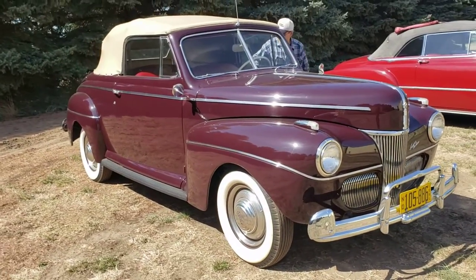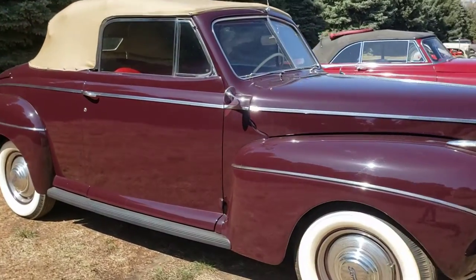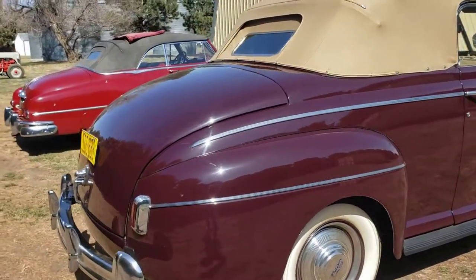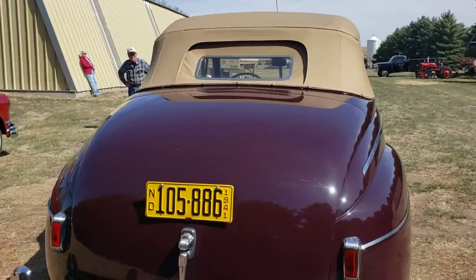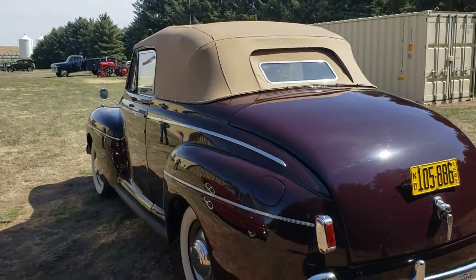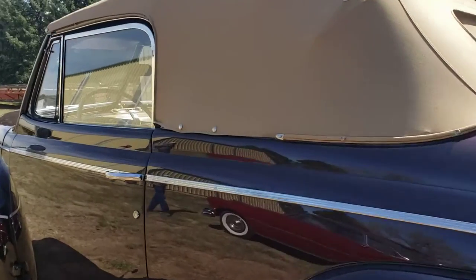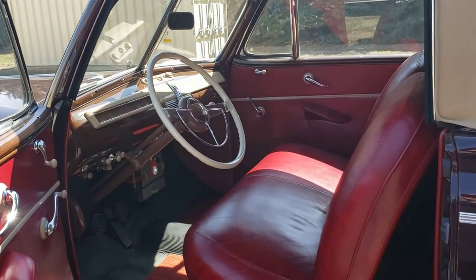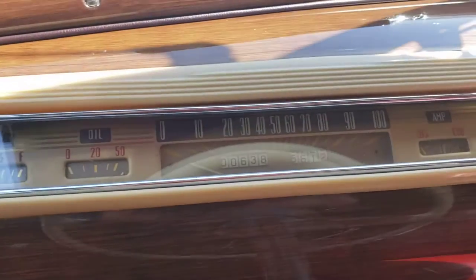Frame-off restoration. We have the LeBaron Bonny interior, leather, and this is a three-speed on the column. And there are 638 miles on the restore.